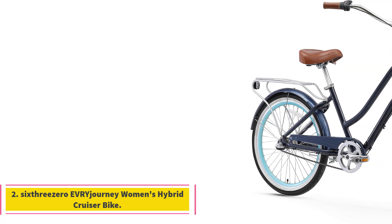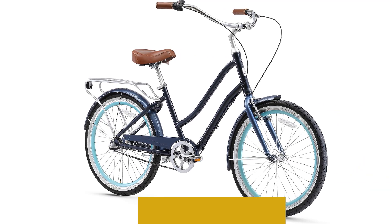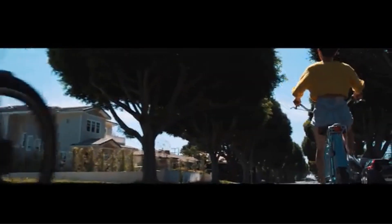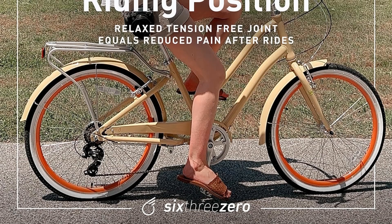Number 2: 630 Every Journey Women's Hybrid Cruiser Bike. The 630 Every Journey Women's Hybrid Cruiser Bike is designed for versatile riding experiences, blending style and functionality. Its step-through aluminum city frame allows for easy entry and exit, promoting convenience for riders. The 7-speed hybrid configuration, featuring a Shimano 7-speed external derailleur and front and rear handbrakes, makes it suitable for touring, urban commuting, and cruising. The bike's alloy components provide a wide range of riding options, from leisurely strolls to long-distance commutes.